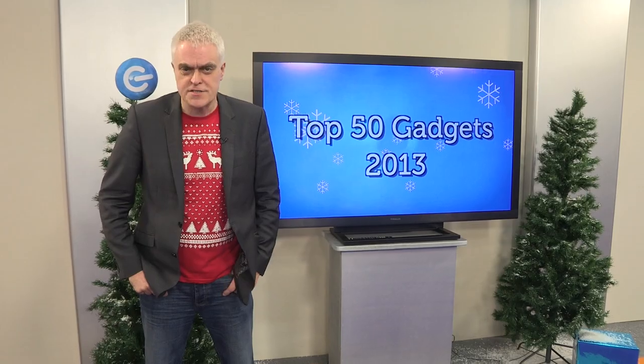Let's get cracking and find out what you've voted as the best technology of 2013 — technology that will make perfect Christmas presents for gadget-hungry consumers.